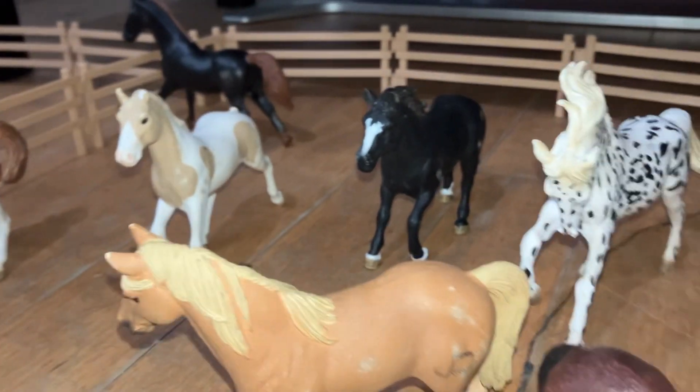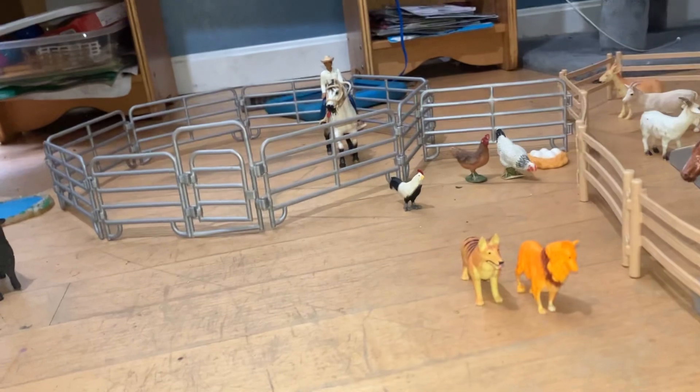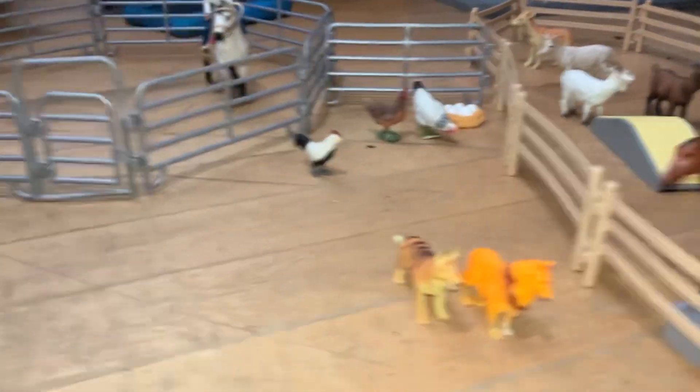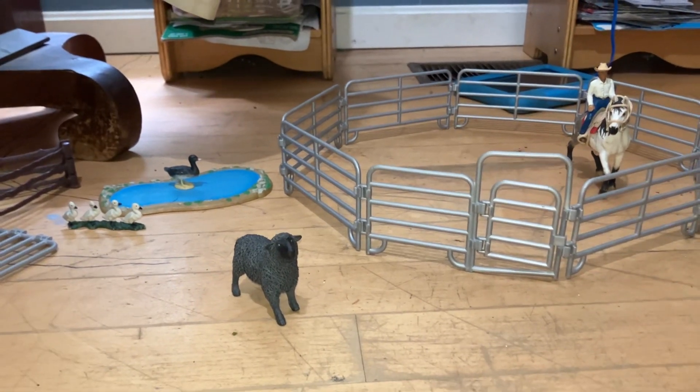Look at that nice black quarter horse there with a white stripe. And then oh look, there's a cowboy right there, he's riding in the round pen. And those are our ranch dogs. We've got some chickens and some eggs, a black sheep - baa baa black sheep - a duck with duck wings swimming at the lake. Nice!